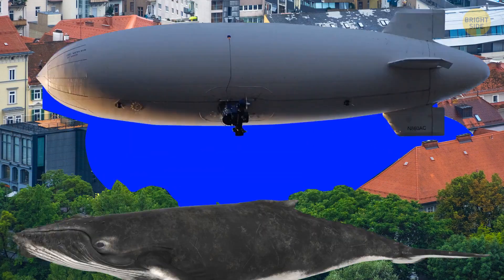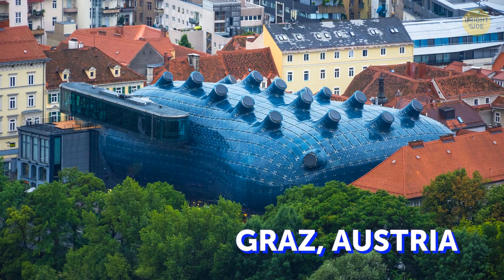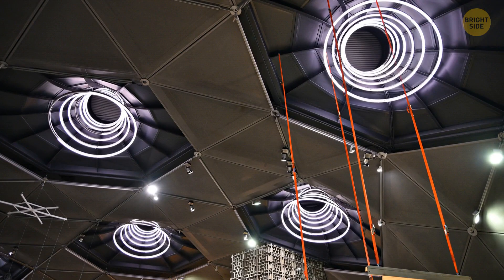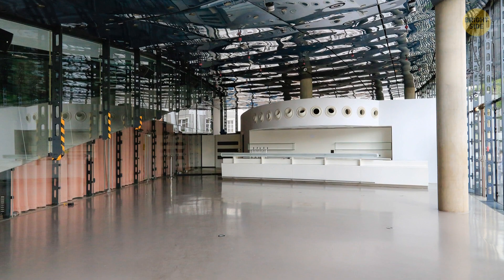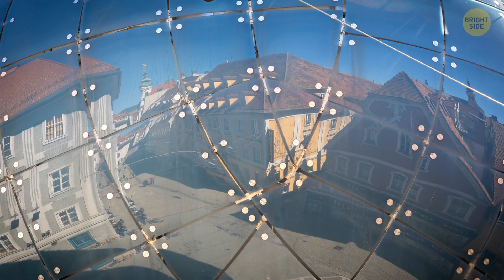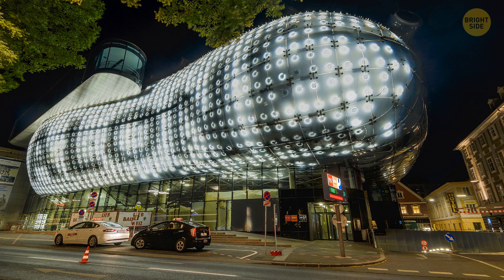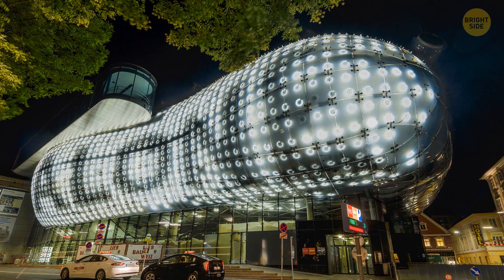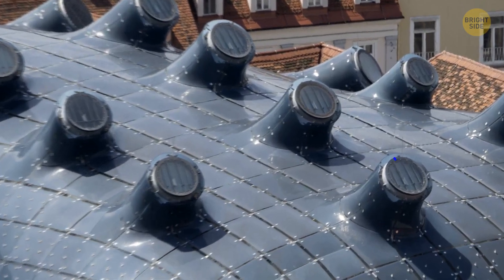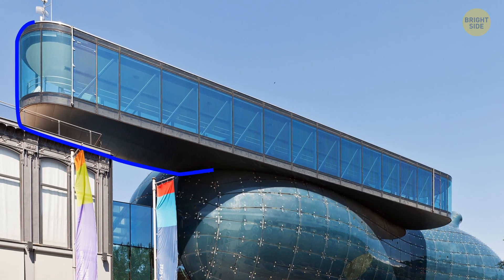A giant whale? An airship? Can you guess what's inside this building in Graz, Austria? Two British architects won the Europe-wide competition to design this art museum. The biomorphic construction has around 1,000 acrylic glass elements on its skin. During the night, it can send light signals and messages to people on the other side of the river. It takes in daylight from the north through nozzles on its top, and the needle is a viewing platform.